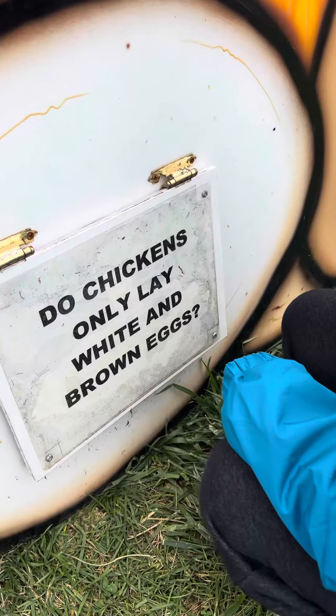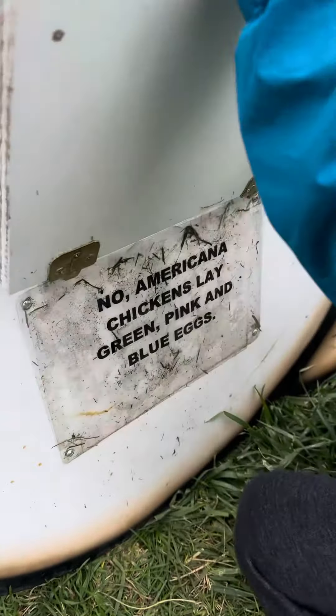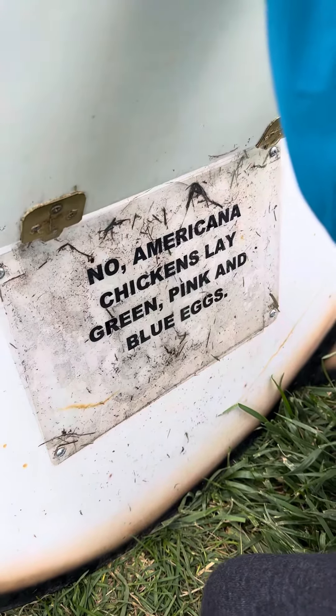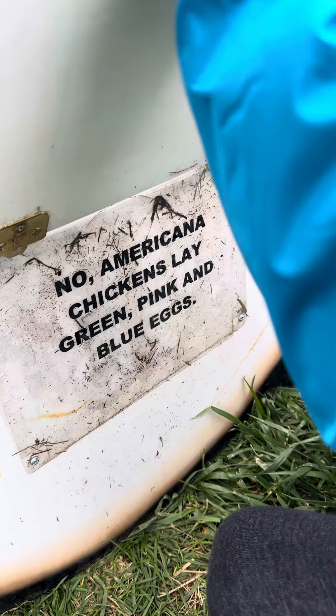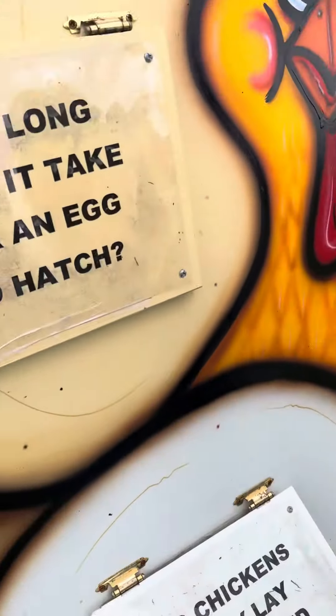Do chickens only lay white and brown eggs? No. Chickens can lay green, pink, and blue eggs. Wow, so cute!